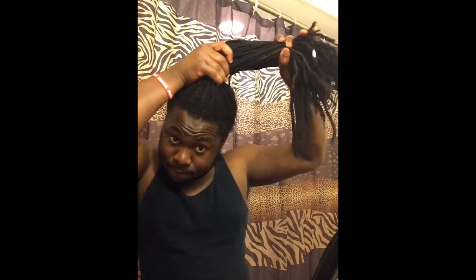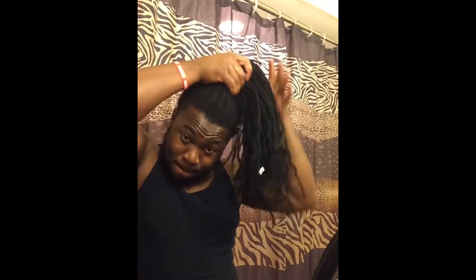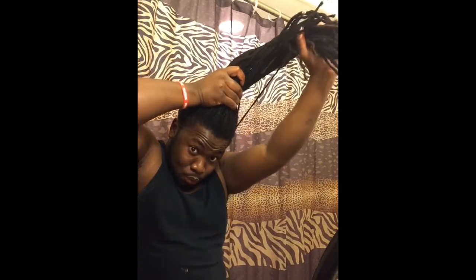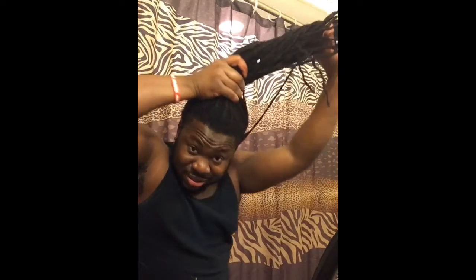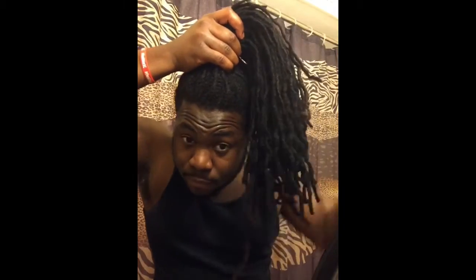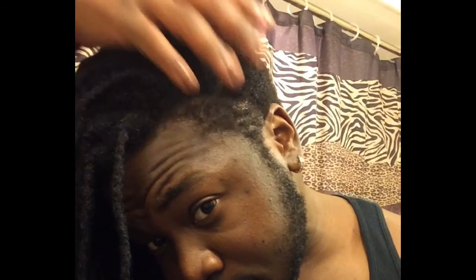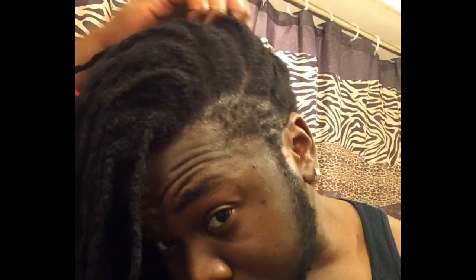If you can survive the first stages of getting your little itty-bitty twists, you can survive anything. It's been nine years with three years trimmed off. One thing I will say to new people who are locking up: do not use colors often, do not bleach it. If you do, follow the steps to keep your hair moist and moisturized. I've learned my lesson.